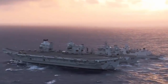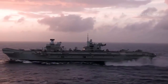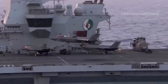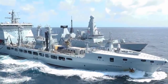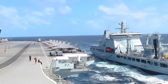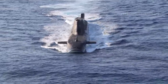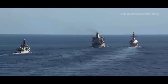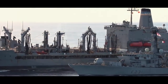HMS Queen Elizabeth is currently undertaking its first operational cruise as part of Carrier Strike Group 21, which also includes the Royal Navy Type 45 Destroyers HMS Diamond and HMS Defender, the Type 23 Frigates HMS Northumberland and HMS Kent, an Astute-class nuclear-powered attack submarine — apparently HMS Artful — and two Royal Fleet Auxiliary Support Ships, RFA Titifers and RFA Fort Victoria.